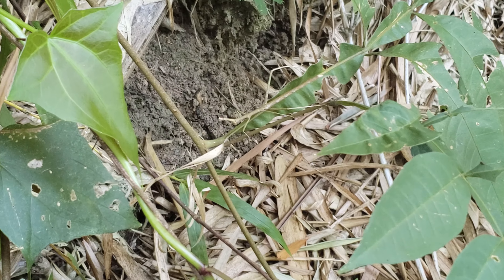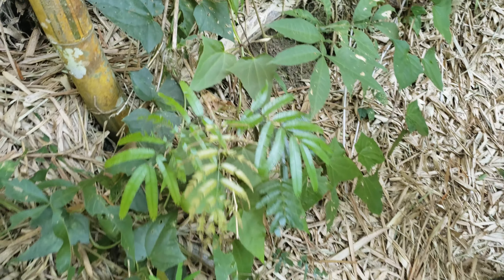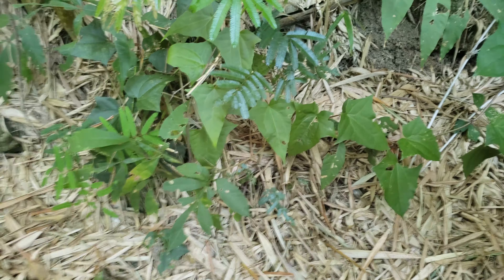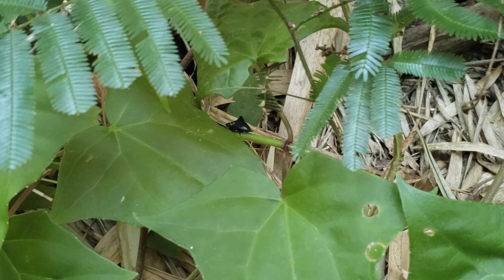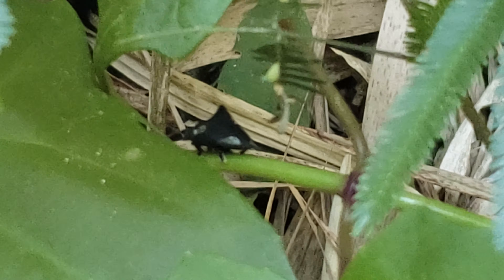Oh my god. And when you're done over there... oh my god, oh my god. There's a beetle down here — you can see from my angle. His elytra are in the shape of a thorn, presumably to deter predators.